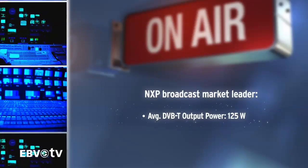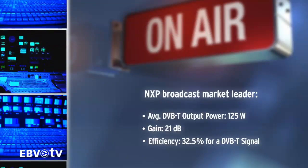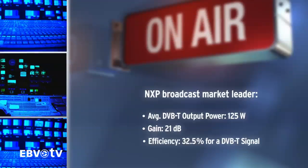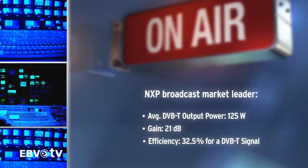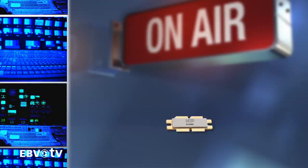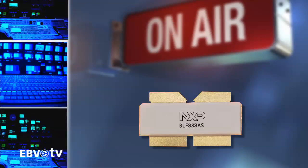Being the broadcast market leader, NXP offers the most rugged, efficient and powerful devices for this sector. Ruggedness denotes the capability to withstand a mismatched situation without failure — for example, when the antenna is disconnected from the amplifier. New products optimized for digital broadcasting in the UHF frequency range have proven to be virtually indestructible.